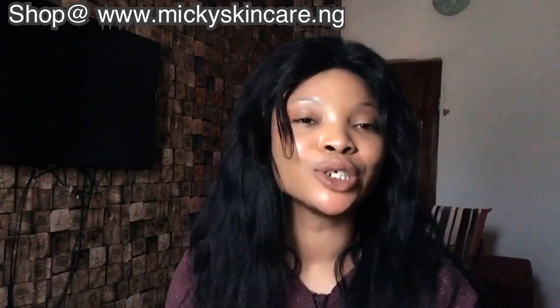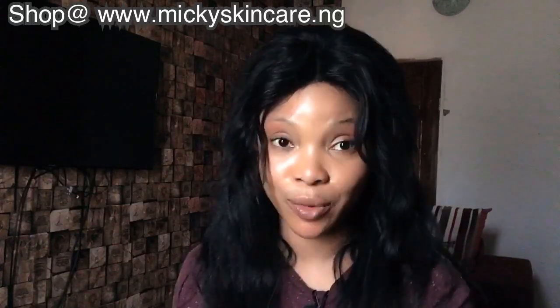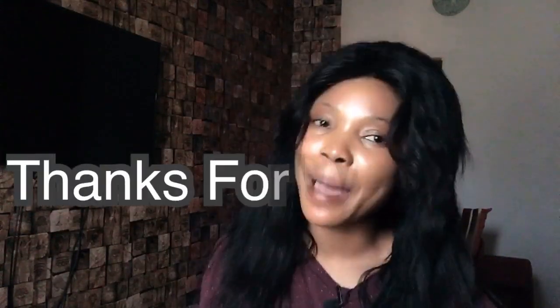I hope you guys enjoyed this video. If you did, please like and share my videos. I love you. Bye guys!